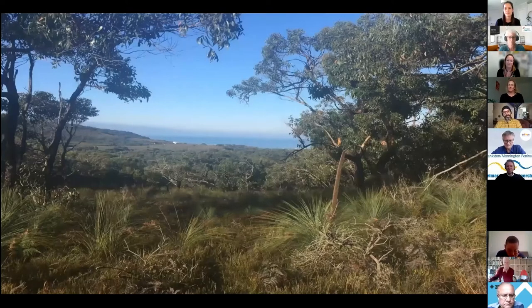Before I dive in, I'd like to acknowledge country — I'm on Kulin Nation land at the moment, living out in the Hobson's Bay area. The photo here is actually down the surf coast, a wonderful part of the world and a place I'm really looking forward to connecting to in the very near future.